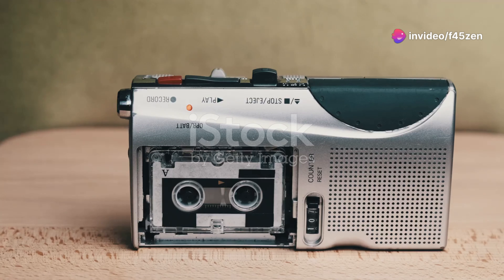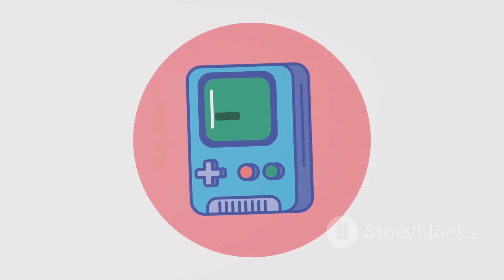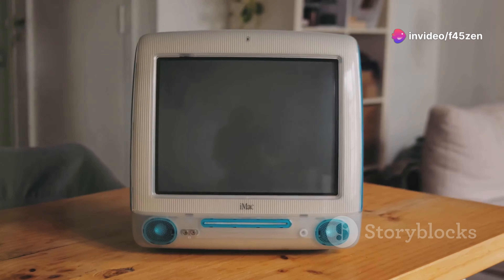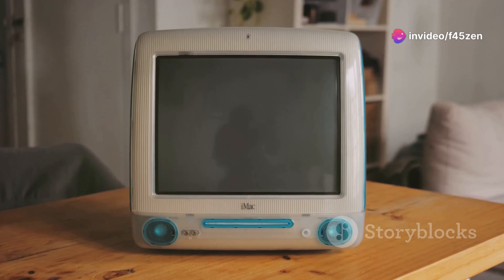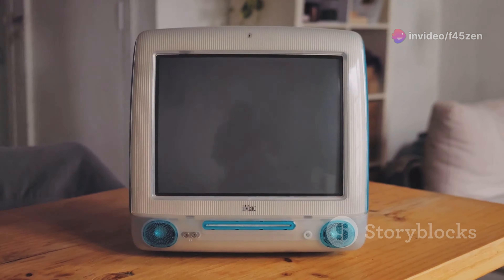Our first gadget today is the iconic Sony Walkman, a revolutionary portable cassette player from the 1980s. Next up, we'll look at the Nintendo Game Boy, the handheld gaming device that took the 1990s by storm. We also have the Apple iMac G3 from 1998, a computer that changed the way we think about home computing. And finally, we'll review the classic Polaroid instant camera from the 1970s, which brought instant photography to the masses.